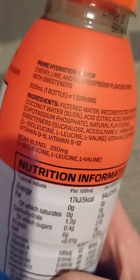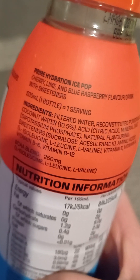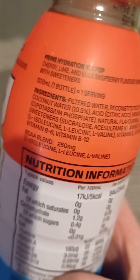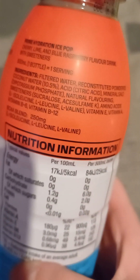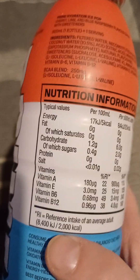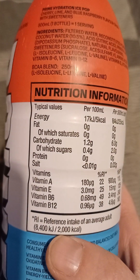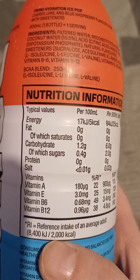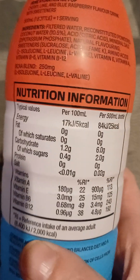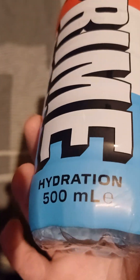And the nutritional information. We've got the flavours there — cherry, lime, blue raspberry flavour drink. They've got all the ingredients there if you can see it with the shine. Energy, fat — zero, of which saturates also zero. Carbohydrates, a small amount, with sugars a very small amount. A high amount per 100ml, but the bottle is 500ml.